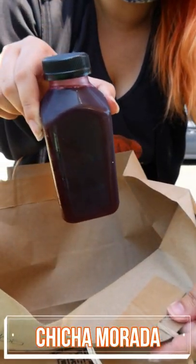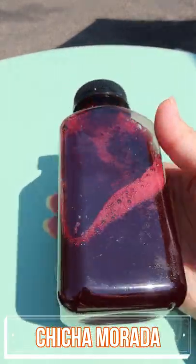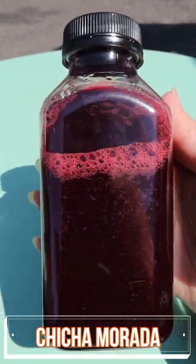For my drink, I ordered something I've never had before — chicha morada. This is a Peruvian beverage made from purple corn with a hint of lime. This was a very refreshing juice, not too bold, not too light, just right.